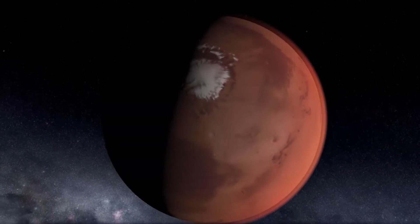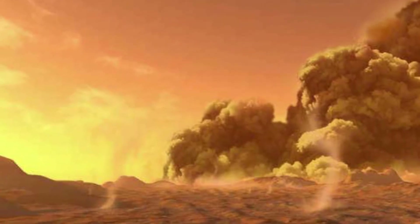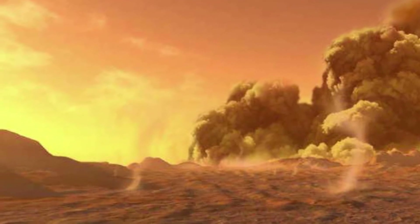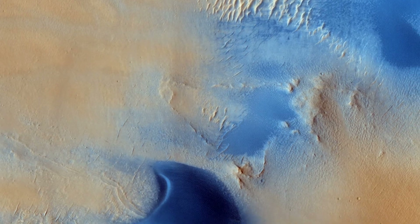Mars also has polar ice caps that grow and recede with the change of seasons. Periodically, great dust storms engulf the entire planet. The effects of these storms are dramatic, including giant dunes, wind streaks, and wind-carved features.